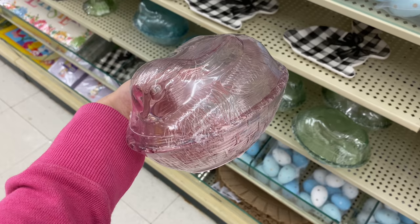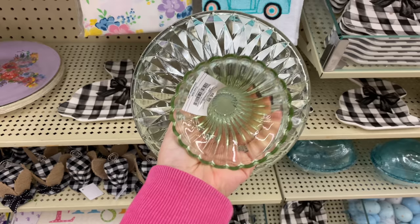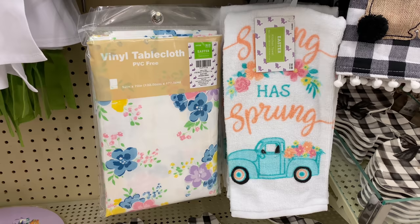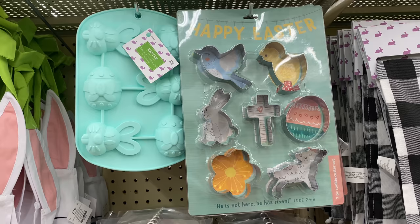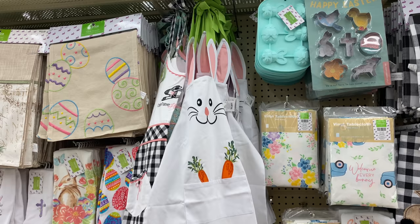I also found this plastic egg for $4.99 that comes in different colors, and a mini cake holder that also comes in different Easter colors for $9.99. They have a matching kitchen towel and tablecloth that go together perfectly. Then there's a baking set — one for muffins with shaped baking molds and another with cookie cutters — and I love that they incorporate all Easter elements including a cross, at $14.99.